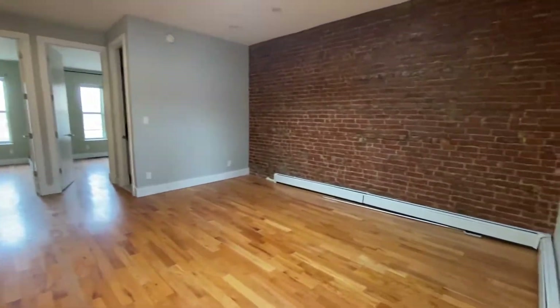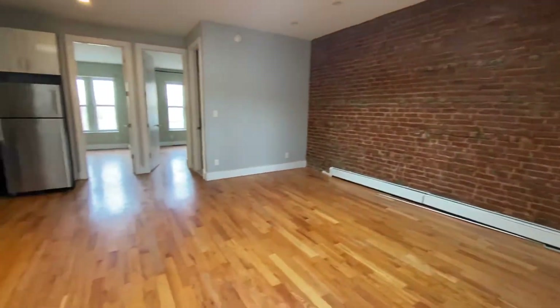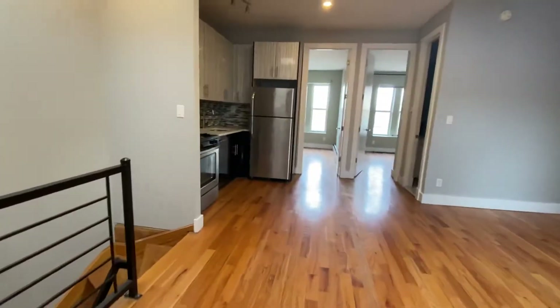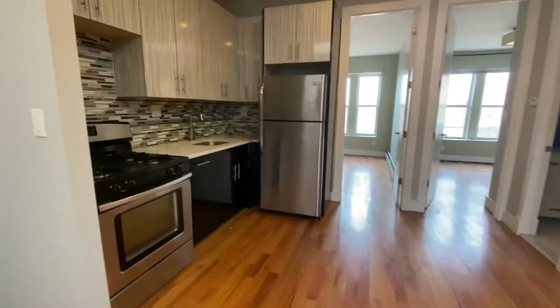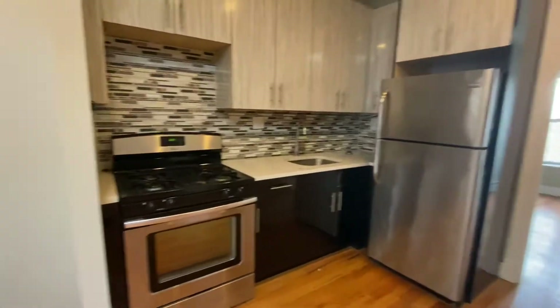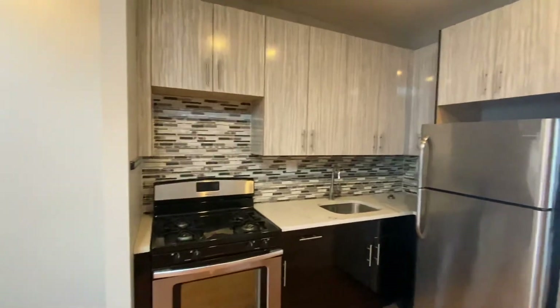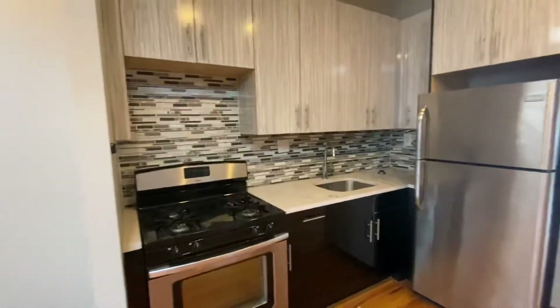Another shot of the living room. Here we have the kitchen — standard kitchen, full-size appliances, gas stove, full-size fridge, nice cabinet space, and a nice little backsplash.